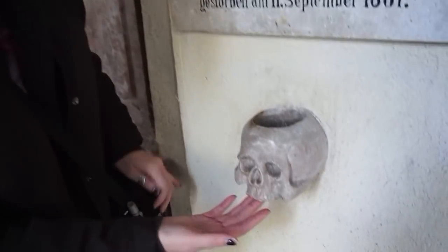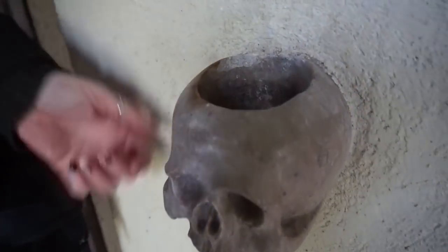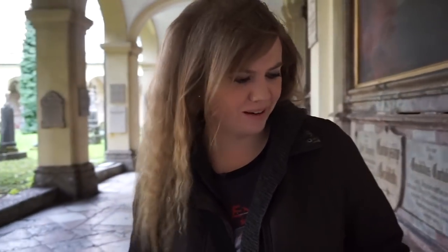We've also just found a skull hanging out of the wall, and Jared's told me it's a candle holder, which is kind of cute. Not creepy, right?